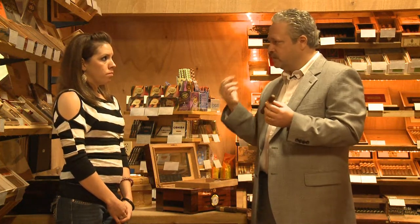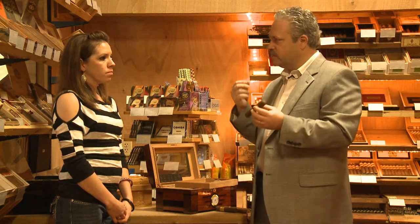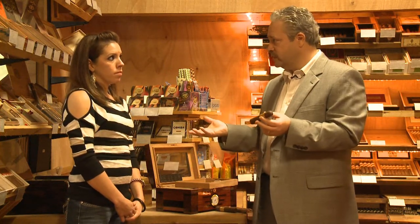On your tongue you've got the sweet, sour, salty, savory, and bitter, and the spice receptors in the back. Each cigar is designed to excite different areas. Some are a little more spicy, some are a little more smooth. It depends on each individual person. That's why we tailor the cigar to the person depending on what their likes and dislikes are.